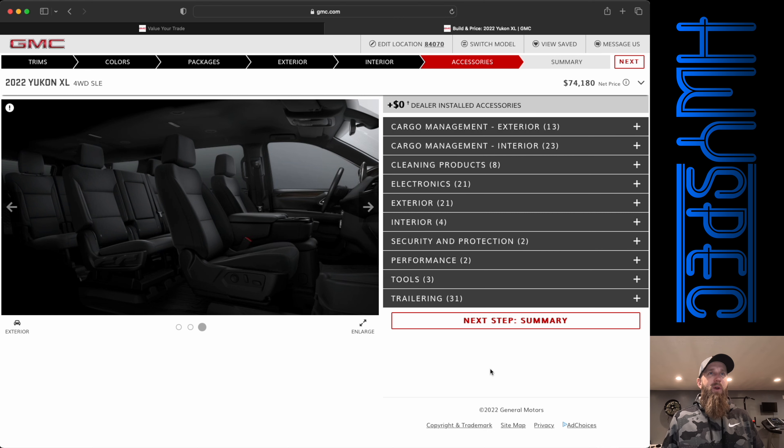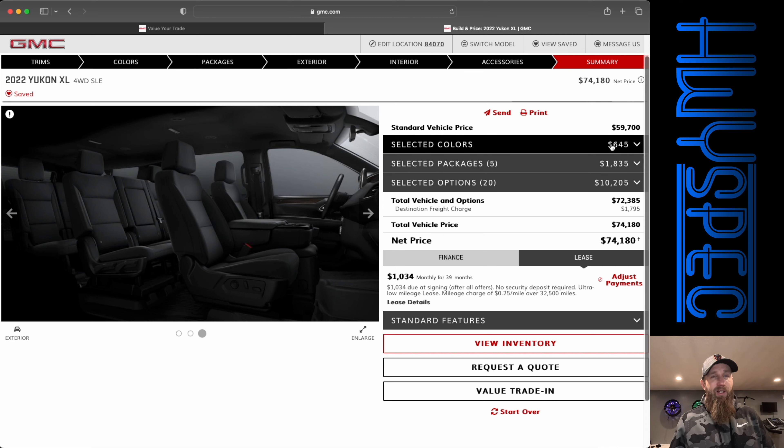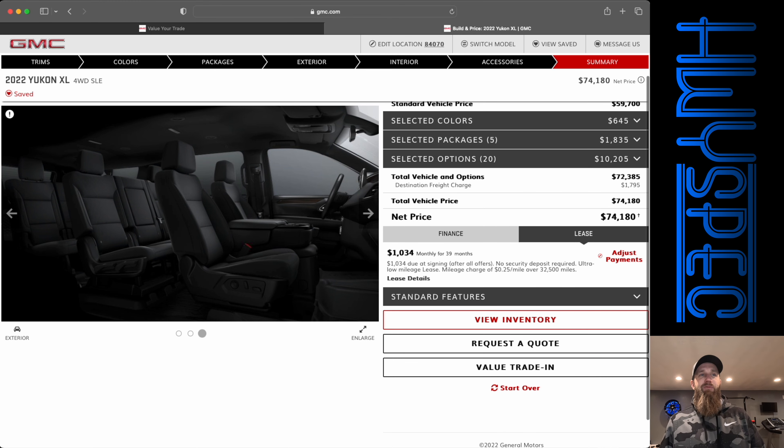All of these are dealer-installed accessories, and I'm actually going to stay away from those as I typically do for the max spec build. But let's take a look at our summary. Starting price: $59,700. We had $645 in color, $1,835 in packages, and $10,205 in options, plus freight and destination, bringing us to $74,180.